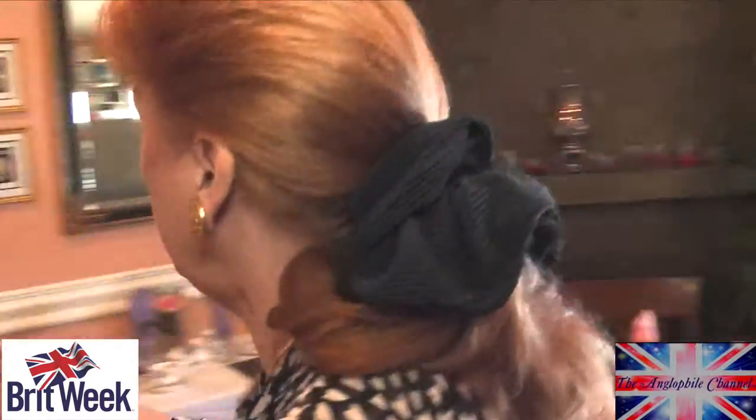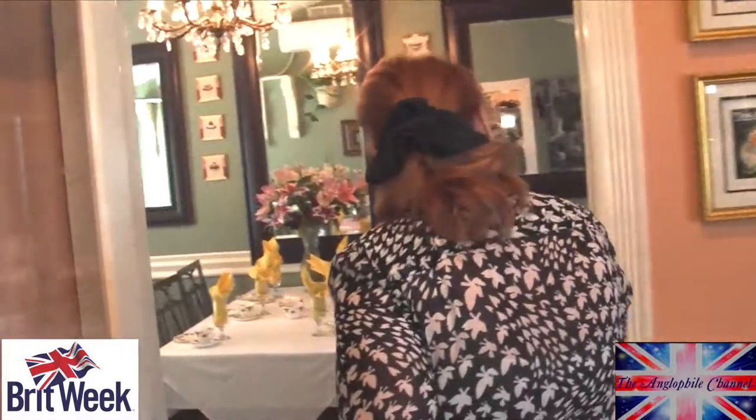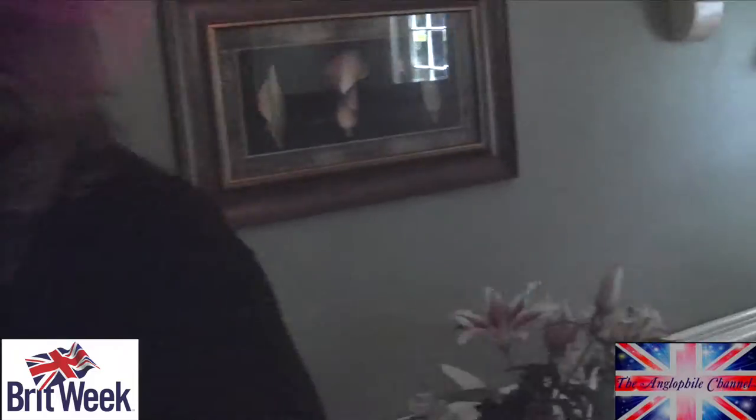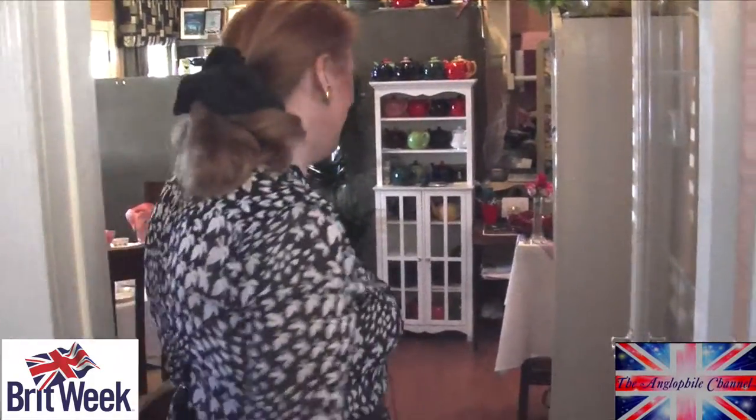This is our parlor — this is our front room. This is where we do most of our private parties and that sort of thing. It's a lovely room and it goes out onto our garden. Then if we come back this way, we have our drawing room in the front here, and we have a table all ready for you. Delightful — I don't know if you're going to get rid of me, I love this!